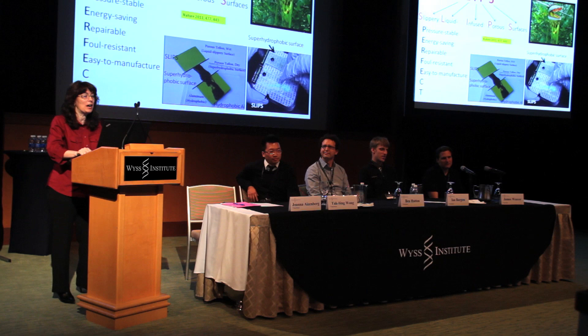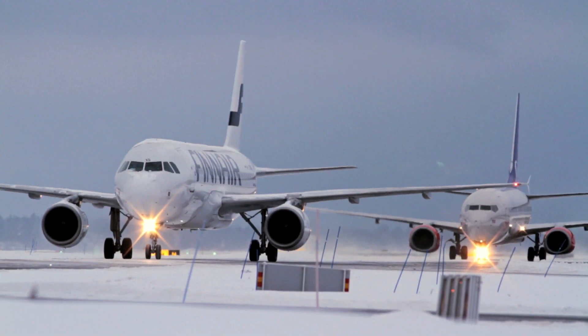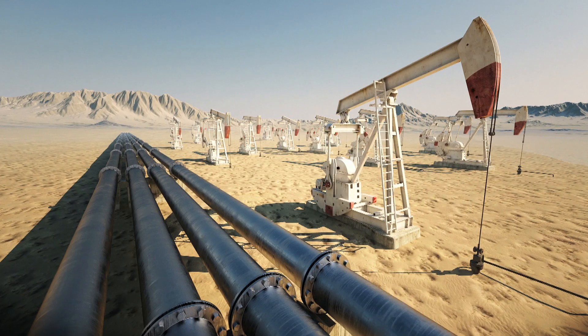In a collaborative way, which is what the visa is all about, we thought perhaps we can take something from the non-medical world. Joanna Eisenberg was developing a technology called SLIPS at the time to prevent ice sticking from airplane wings, for example, or oil sticking from pipelines.